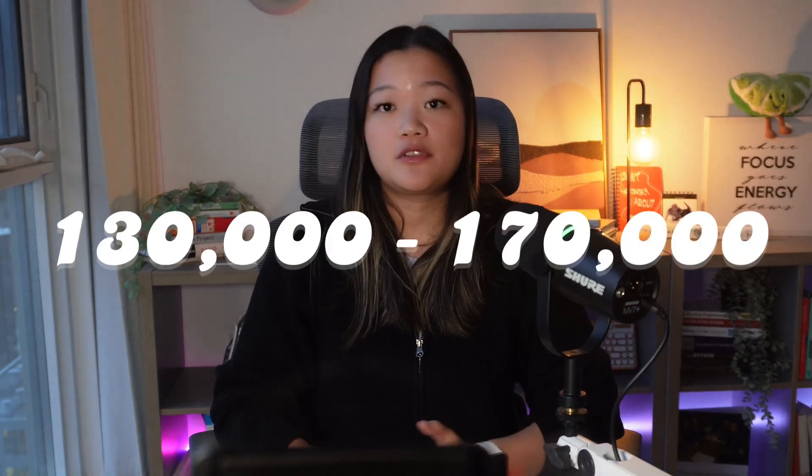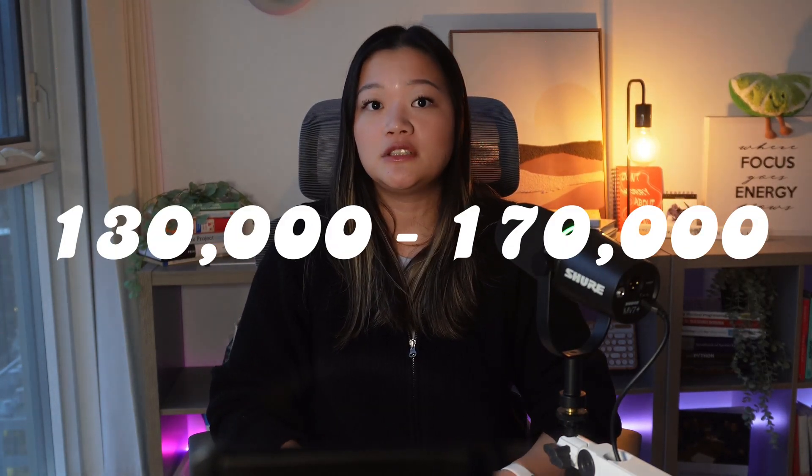The compensation for analytics engineers varies significantly based on region, company, and experience level. In the US and Canada, the range is between $130,000 to $170,000, on par with the rest of data positions. Analytics engineers at Google, for example, have a median yearly compensation of $220,000. In terms of career progression, you can advance as an individual contributor, deepening your knowledge in different technical skills or industry domains.